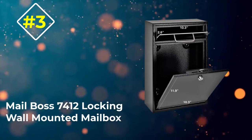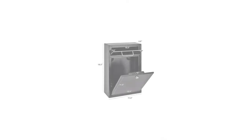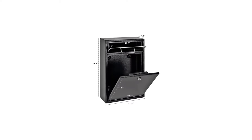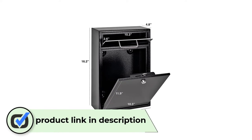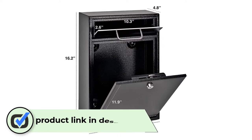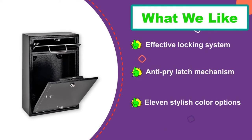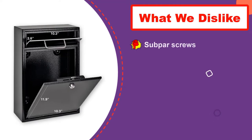Number three: Mail Boss 7412 Locking Wall Mounted Mailbox. Mail Boss's 7412 locking wall mounted mailbox has a locking system that stands out more than most secure mailboxes for homes. It begins with an impressive commercial grade 12-disc wafer lock and steel hook cam — both combined provide a formidable barrier for any thief. They're also fitted with an anti-pry latch to add even more security.